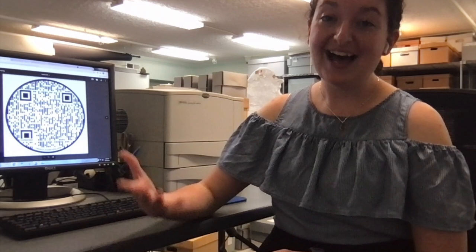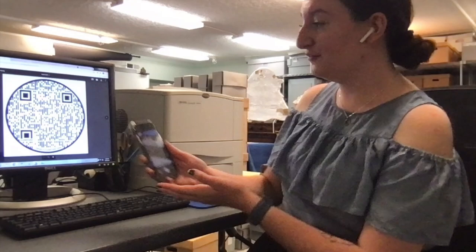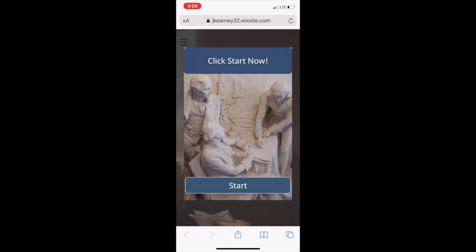I then generated QR codes to take you to those quizzes, and so it works like this. You take your phone and you scan the QR code with your camera app, a little banner will pop up, you click the banner and once it loads it'll take you to the quiz right on your phone. You can click start.